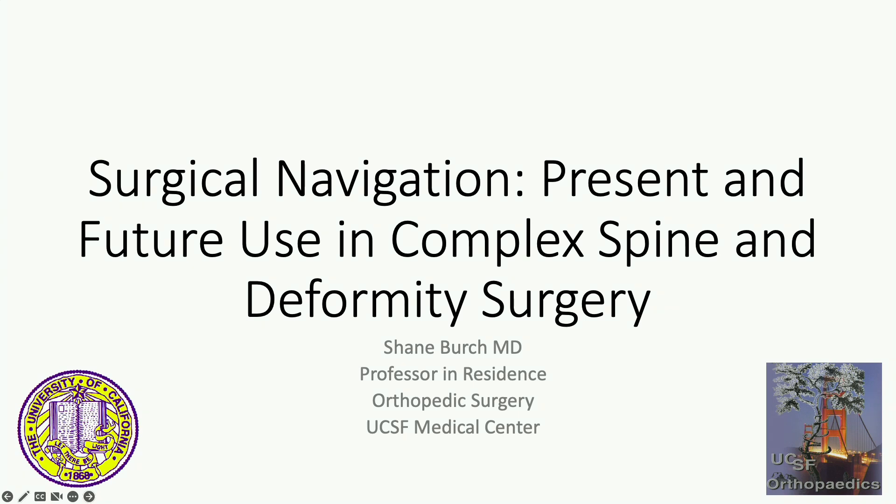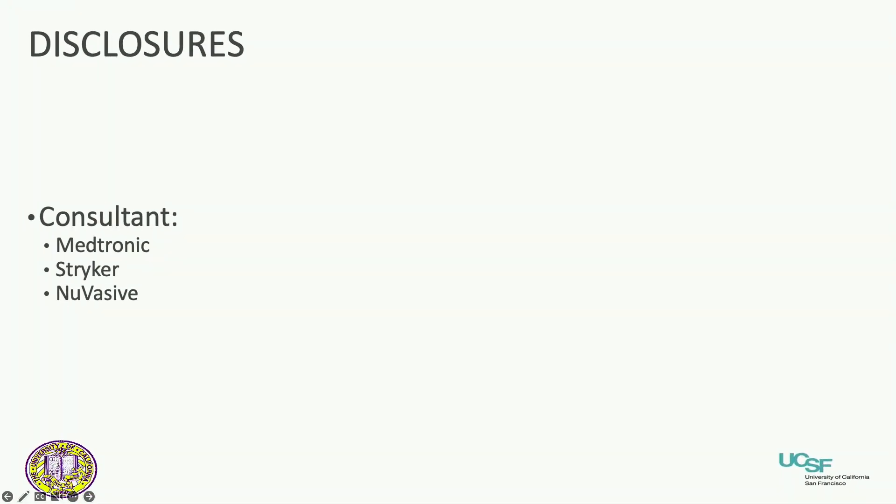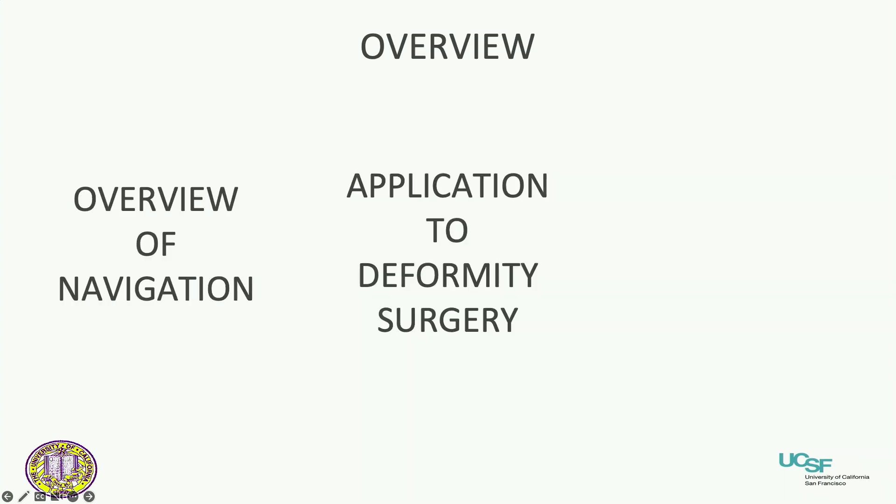This is about how we make surgery as accurate as possible. The overview of the talk covers navigation and what it is, its application in deformity surgery, and some thoughts on future applications.